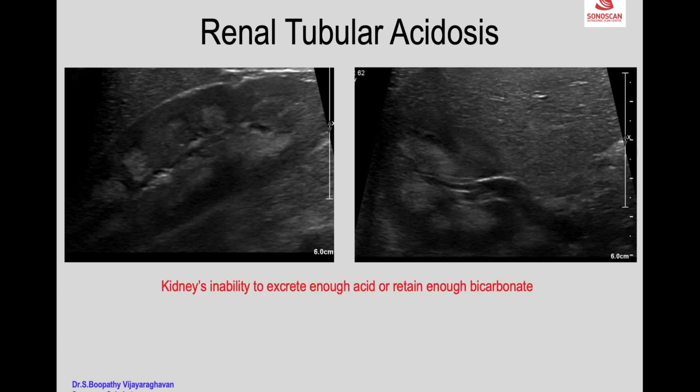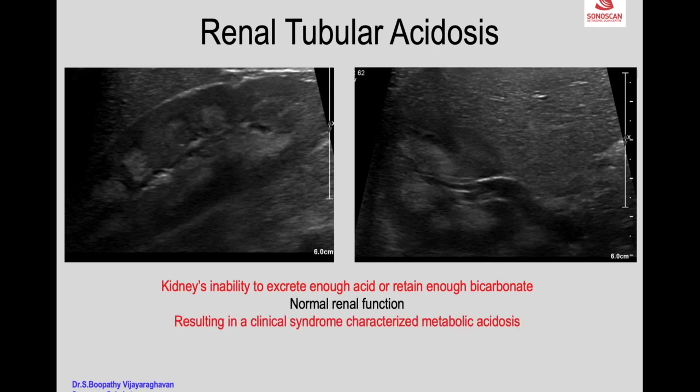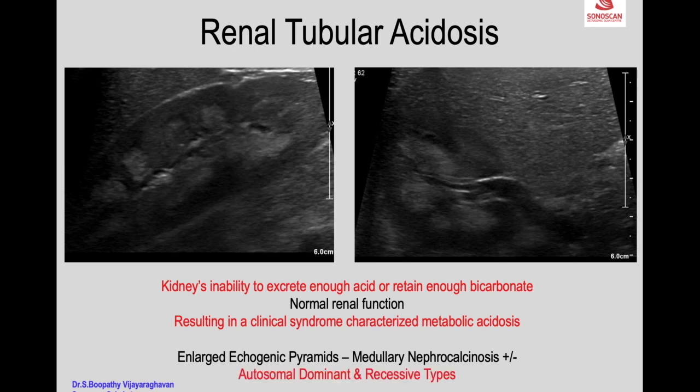Renal tubular acidosis is the kidney's inability to excrete enough acid or retain enough bicarbonate with normal renal function, resulting in a clinical syndrome characterized by metabolic acidosis. On ultrasound we see enlarged echogenic pyramids with or without medullary nephrocalcinosis. Both autosomal dominant and recessive types exist.